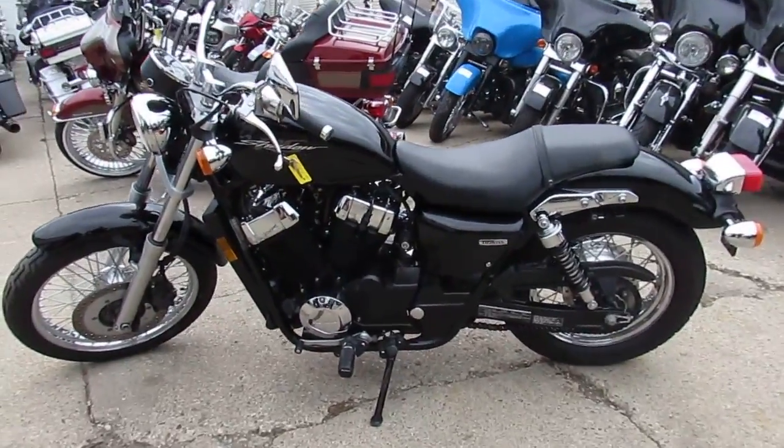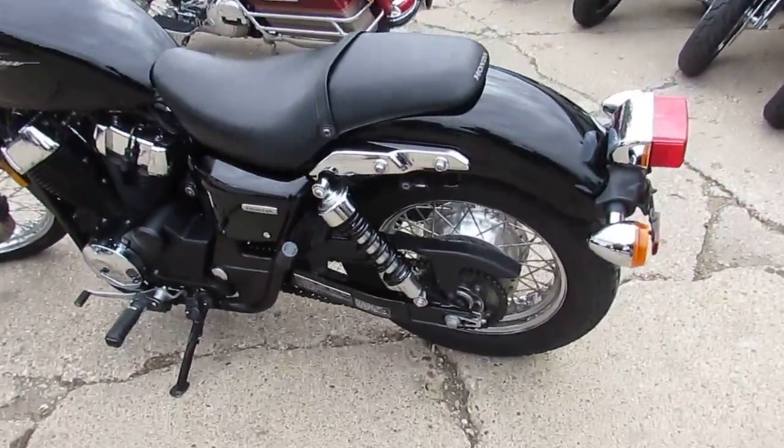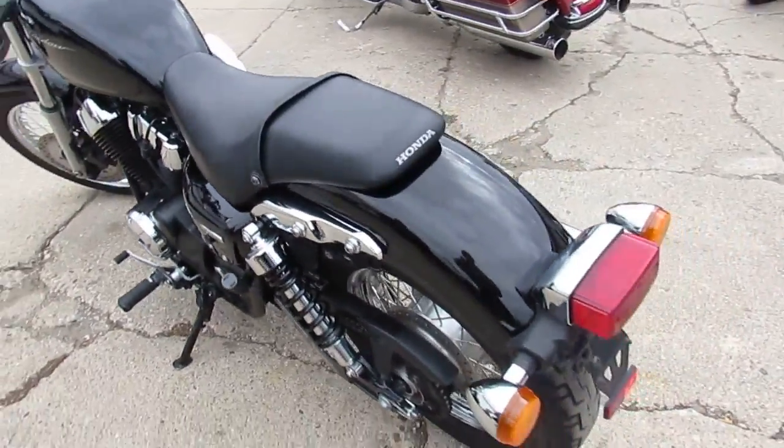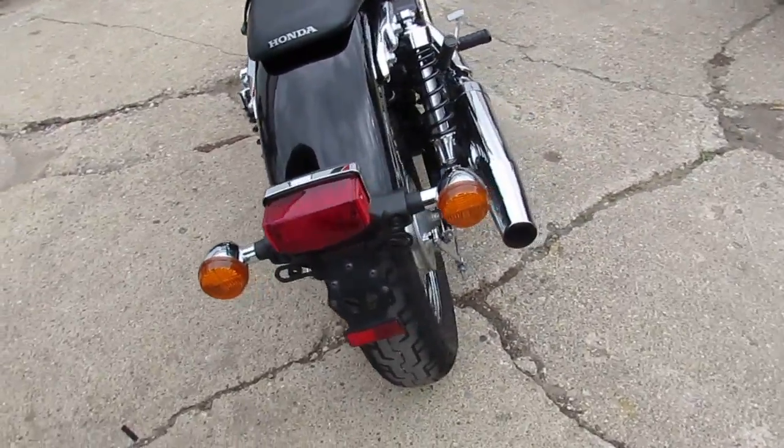Hey guys, it's ApprovalPowerSports.com here, doing some videos on the used motorcycles we have for sale. We have over 600 used bikes in the showroom, we have guaranteed financing, we have leasing programs, and your trades are always welcome.